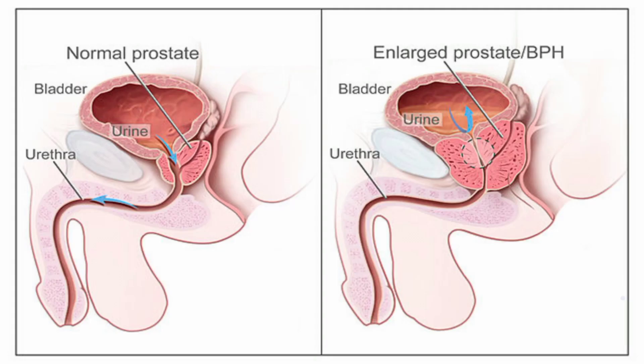The prostate is a gland affected mainly by hormones that determine its effectiveness and size, specifically testosterone from the sex hormones. As testosterone turns into another hormone called dihydrotestosterone (DHT), an increase in the level of dihydrotestosterone leads to an enlarged prostate.